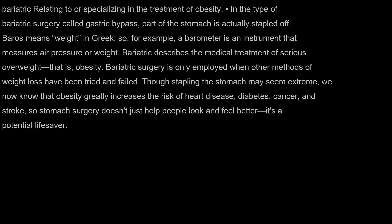Bariatric surgery is only employed when other methods of weight loss have been tried and failed. Though stapling the stomach may seem extreme, we now know that obesity greatly increases the risk of heart disease, diabetes, cancer, and stroke. So stomach surgery doesn't just help people look and feel better — it's a potential lifesaver.